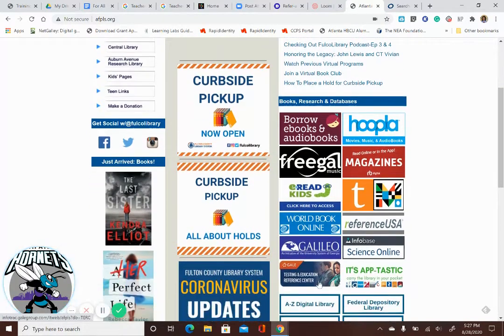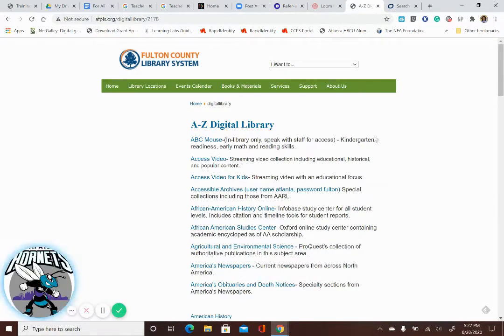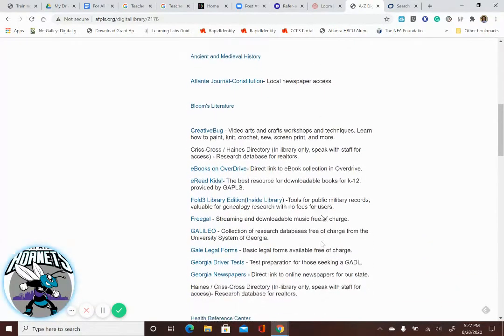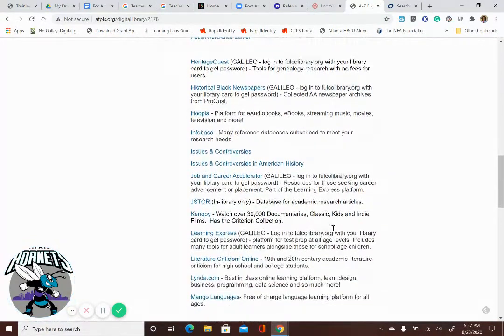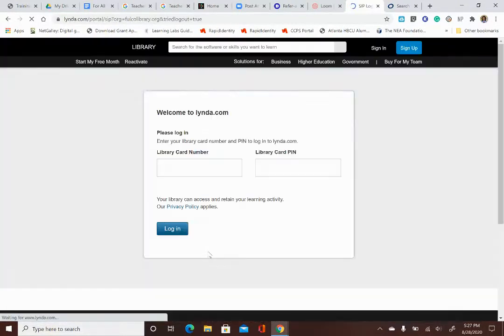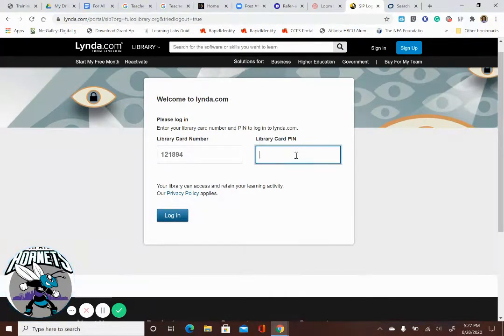There is something called the Digital Library. It has all kinds of cool stuff — a History Online infobase, New York Times online, Georgia newspapers, and historically Black newspapers that you can access. But I want to take you down to something called Lynda. Lynda is a digital platform with tutorials that teach you everything from how to make movies to how to become a computer programmer. Remember your library card number — your network ID and lunch number for students, or your Lawson number for teachers.